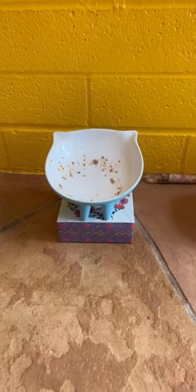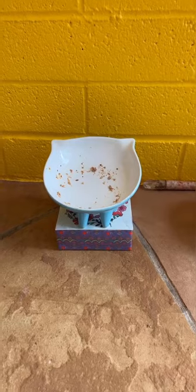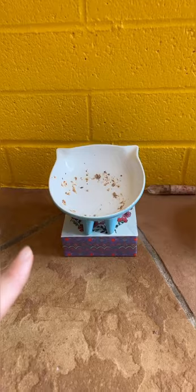I try to get bowls that are really wide or more flat. So this is her favorite bowl. It is a raised bowl, but I wanted it to be a little bit higher, so I just took a little box and put the bowl on top. This is what she eats her wet food from.